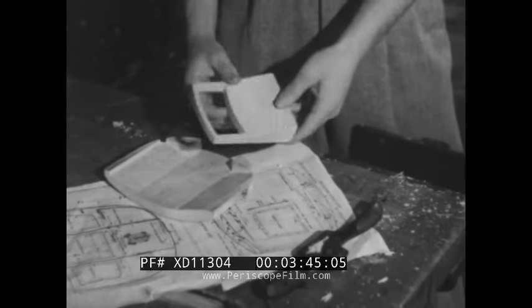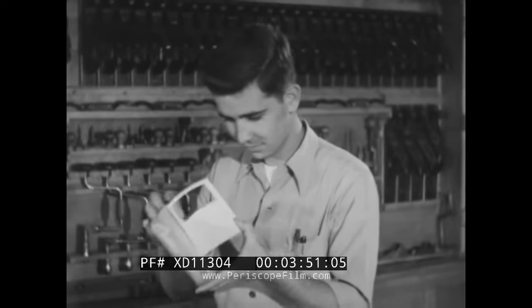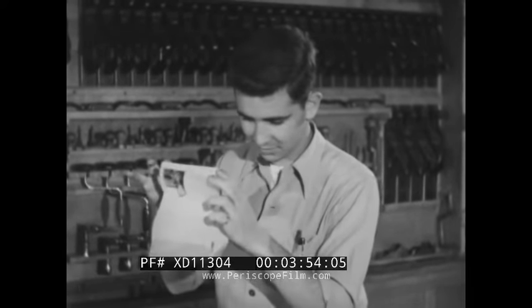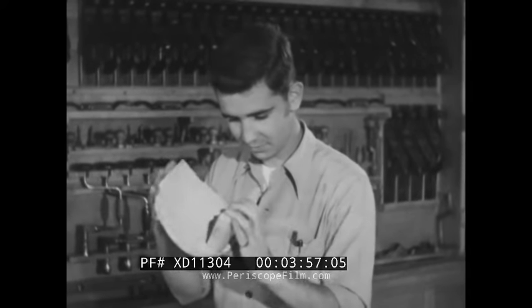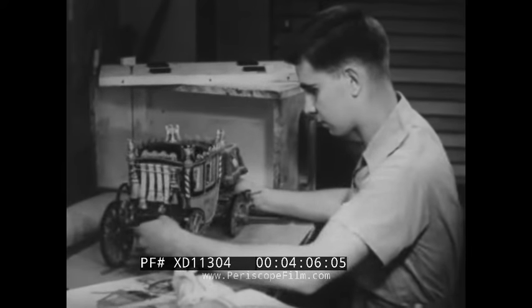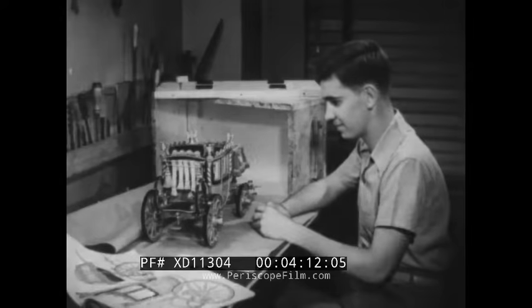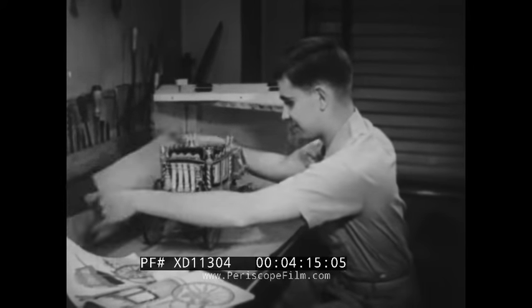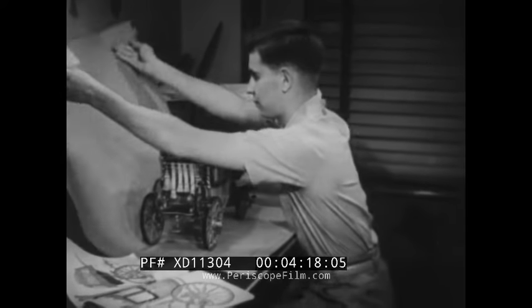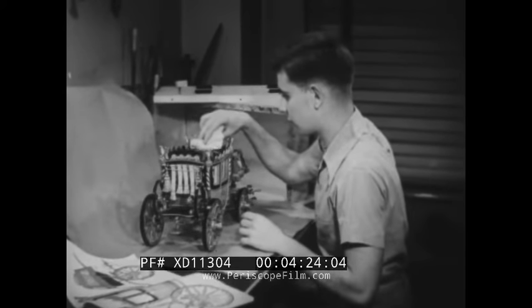Junior and senior awards are exactly alike, and there's a complete duplicate set for each group. Here's a chance to combine the fun of building an interesting model with an opportunity to win part of the $85,000 in awards — 1,220 awards altogether. If you follow these instructions and finish your model, your next step is to send it to the Guild judges, who will check it carefully for the state, regional, and national awards.